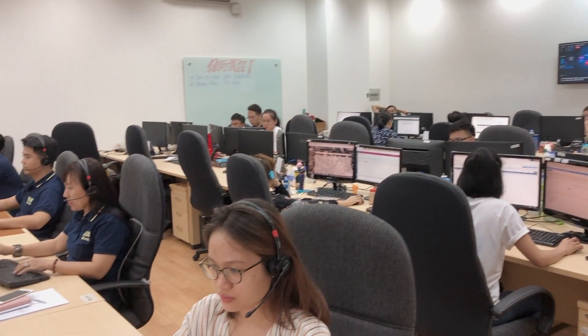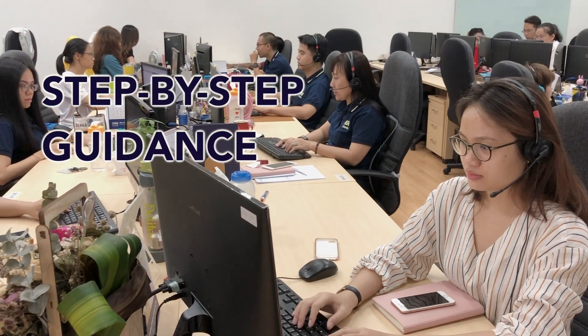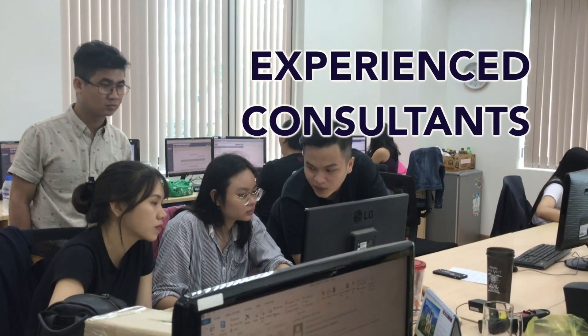Cyberlogitech supports you anytime, anywhere, offering online interactive step-by-step guidance and providing a 24-by-7 customer service hotline backed by a team of experienced developers and business consultants.